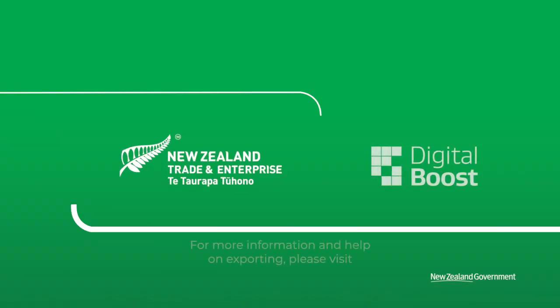For more information and help on exporting, please visit myNZTE.